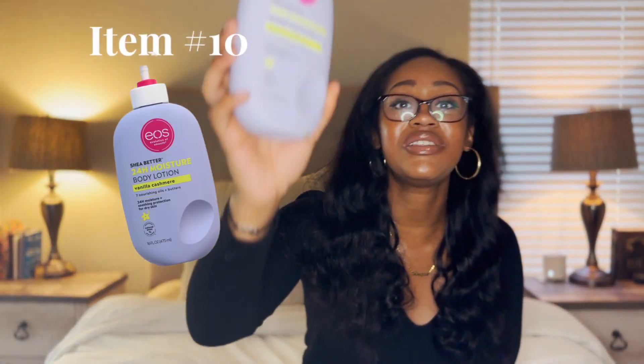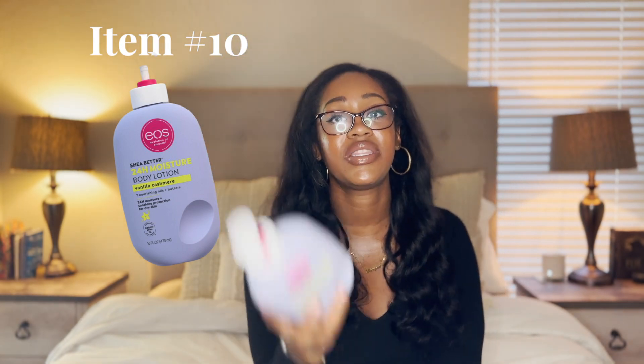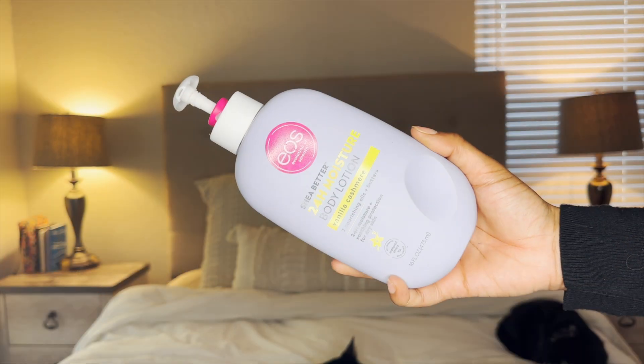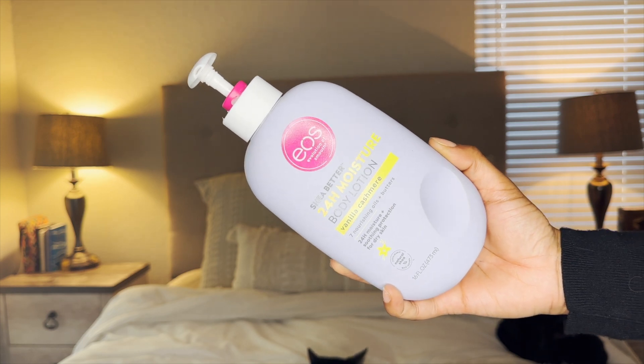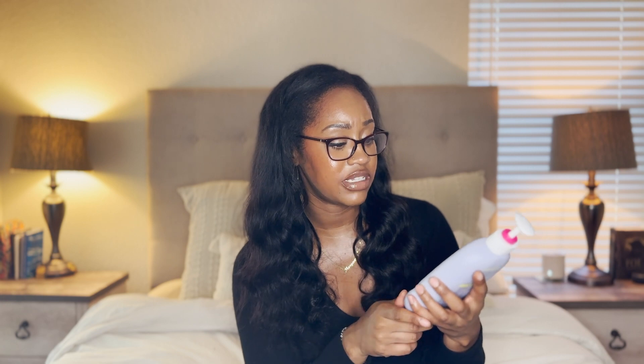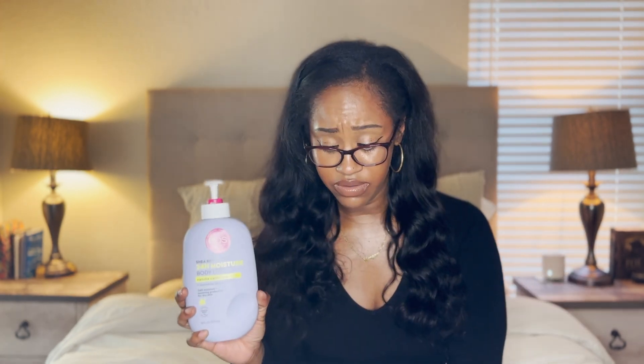Number ten is the Eos Vanilla Cashmere Lotion. I travel with the entire bottle — I love this stuff, it smells so amazing and it's moisturizing. A lot of people say they don't find it moisturizing, but I find that if I mix it with a little Vaseline body gel, or even use it by itself with two pumps per body part — two pumps each leg, two pumps each arm, then my torso and back — I'm fine. In the winter months I'll pair it with something, but otherwise I have no issues. I would recommend picking this up.